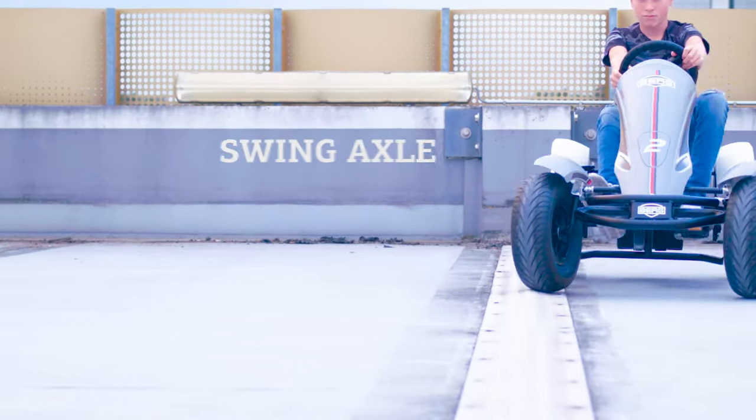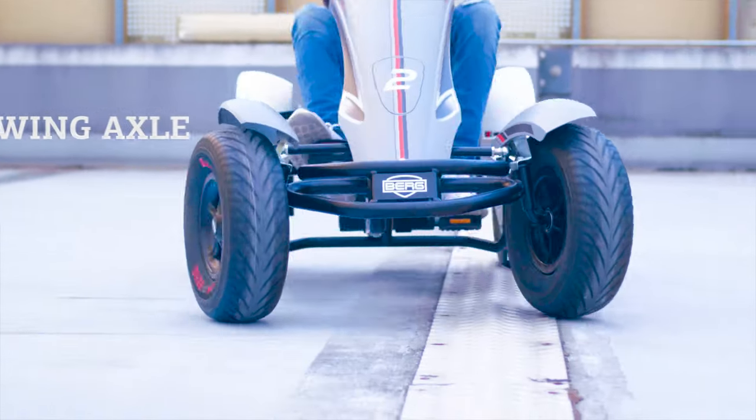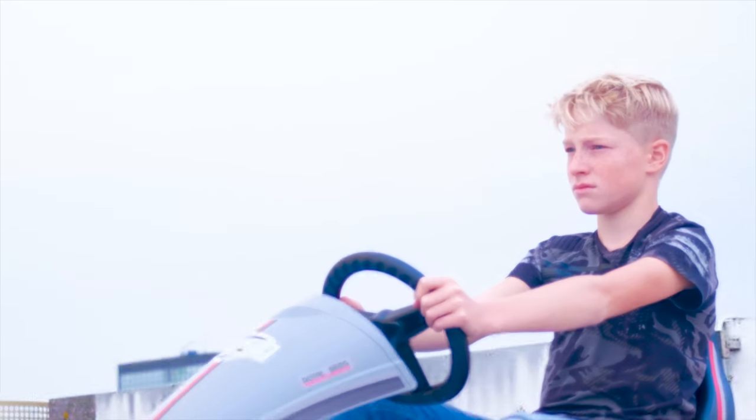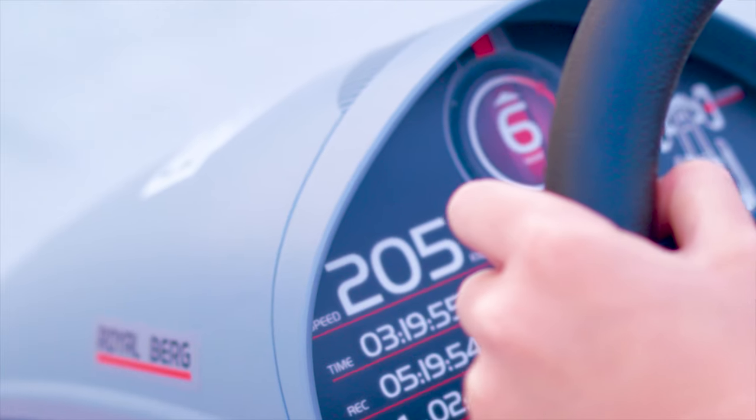This go-kart is always firmly and safely grounded due to its four wheels and swing axle. The frame of the GTS is extremely robust. The Race GTS go-kart is suitable for children but can also be driven by adults or even professionally raced.